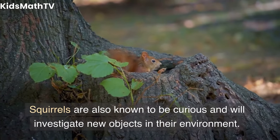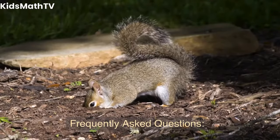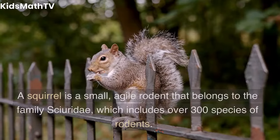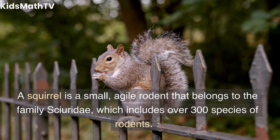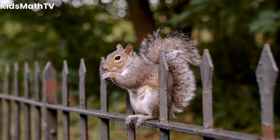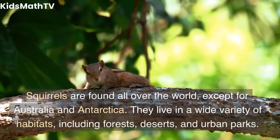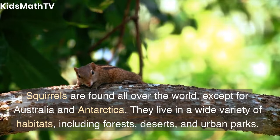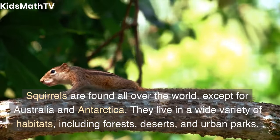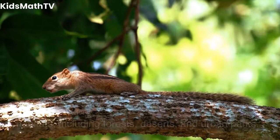Squirrels are also known to be curious and will investigate new objects in their environment. Frequently asked questions. What is a squirrel? A squirrel is a small, agile rodent that belongs to the family Sciuridae, which includes over 300 species of rodents. Where do squirrels live? Squirrels are found all over the world, except for Australia and Antarctica. They live in a wide variety of habitats, including forests, deserts, and urban parks.